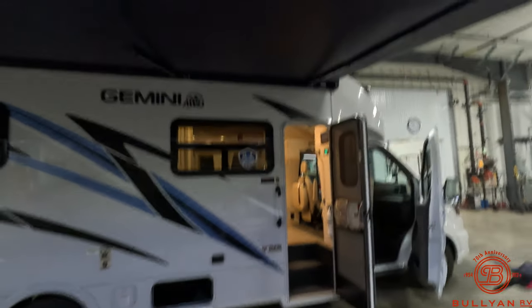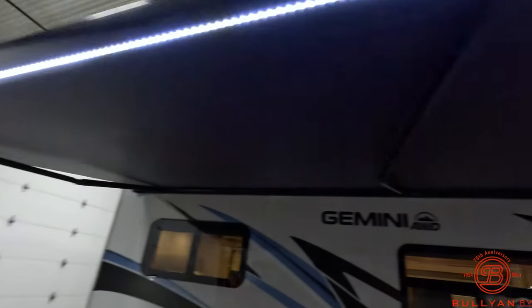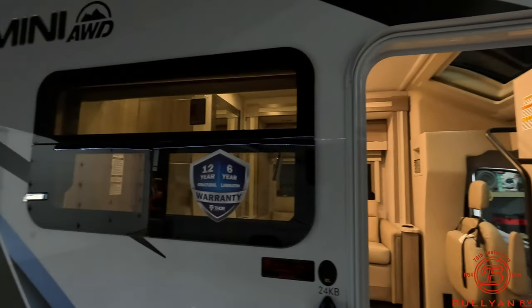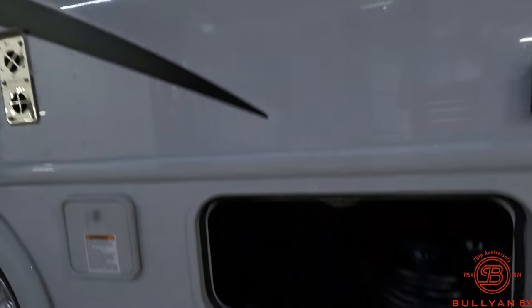Over here at the main doorway: big Gerard power awning with LED lighting, automatic awning push button. Beautiful frameless windows. Nice storage compartment here on the side.